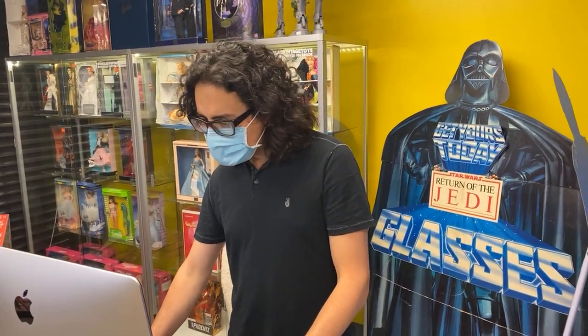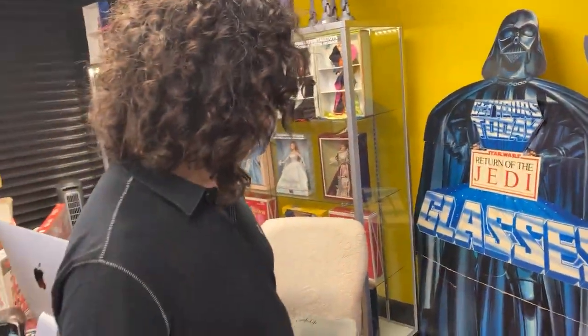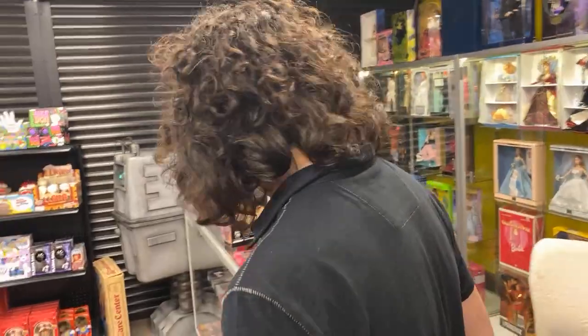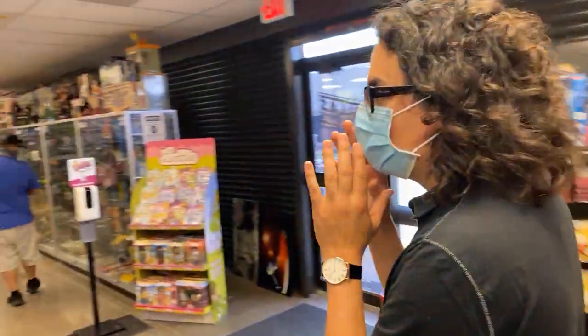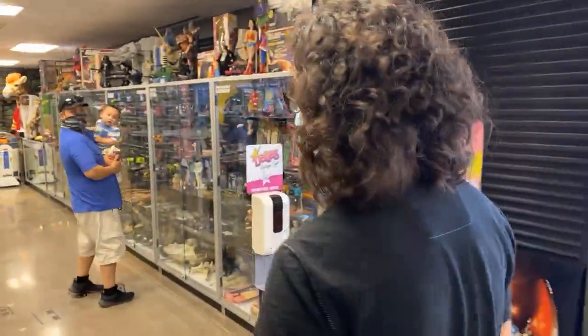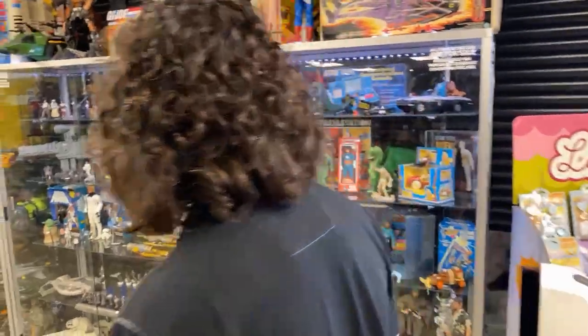Hey everybody, Scott here at Dallas Vintage Toys. It is Friday and we are getting stuff on the website. Nice glasses - I'm talking about the store display! You got punked. I need some new glasses though. Anyways guys, it is Friday, we are buying, selling, trading toys as usual.